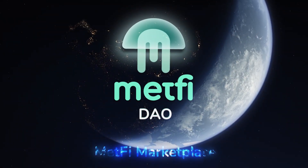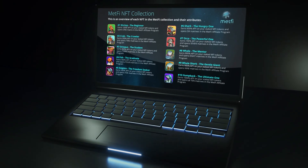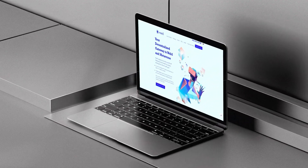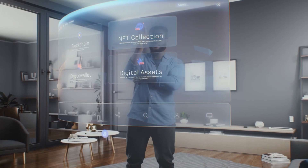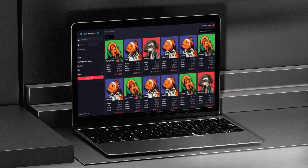MetFiDAO introduces the MetFi Marketplace, the most trusted and comprehensive market for MetFi NFTs, created with the objective to provide easy, transparent and secure buying and selling experiences of your NFTs.